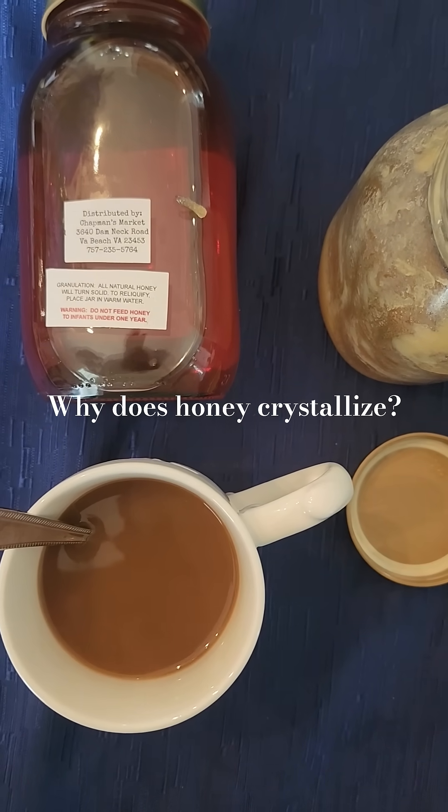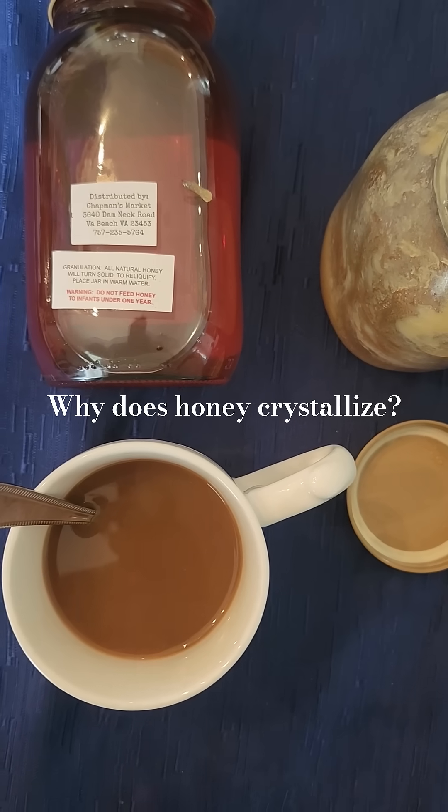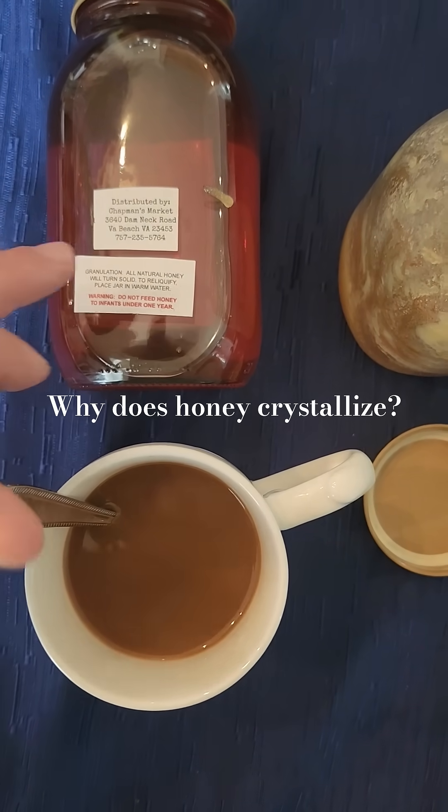Processed honey is more likely to crystallize when there's a higher ratio of glucose to fructose, and crystallization often indicates that the honey has not been excessively processed or filtered, unlike some other varieties you might see.